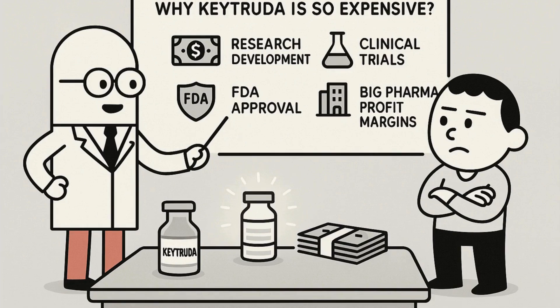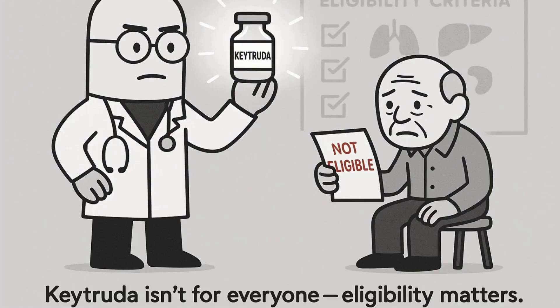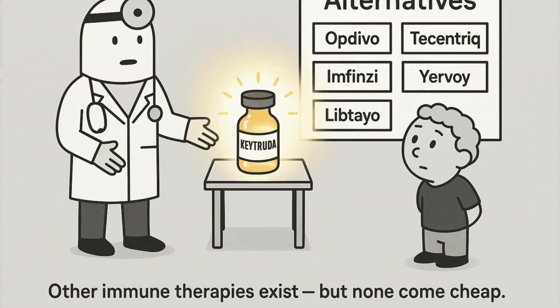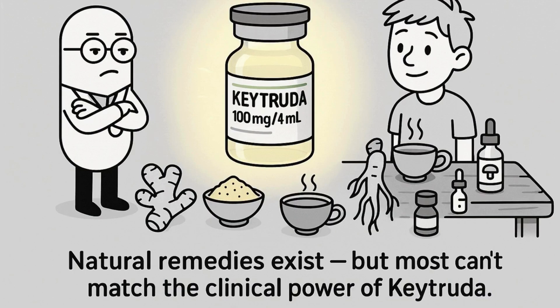Keytruda brings up a question few want to ask: who can afford it, and why do some people respond while others don't? With billions at stake, the pharmaceutical race can feel more like a business than medicine. Other drugs like Opdivo (Nivolumab) and similar agents also block PD-1 or PD-L1 pathways. But no two cancers or patients are the same. Some turn to clinical trials, others look into natural therapies, lifestyle changes, or holistic care to support the immune system.